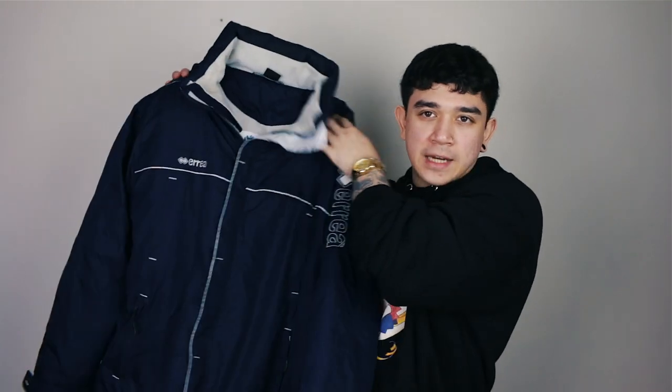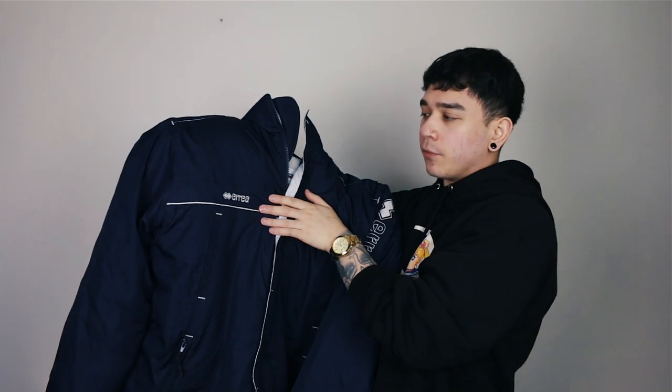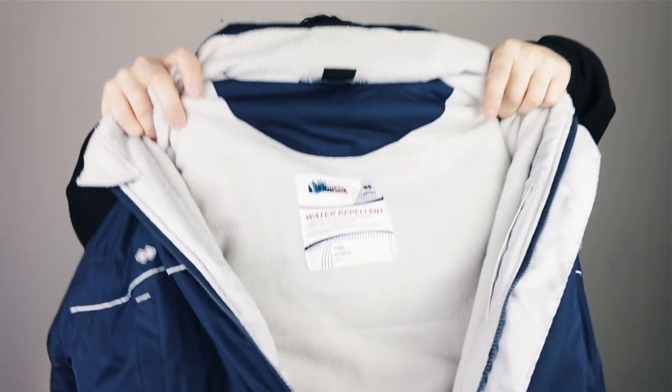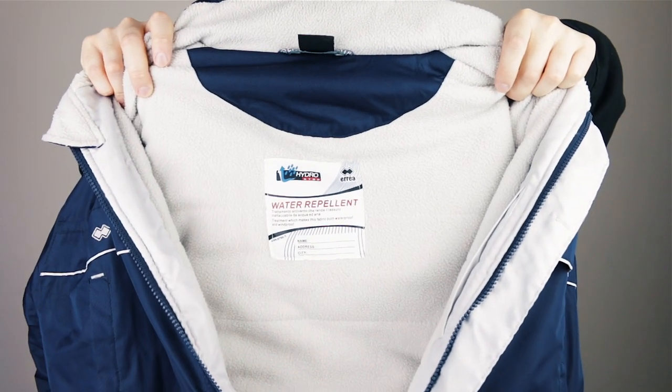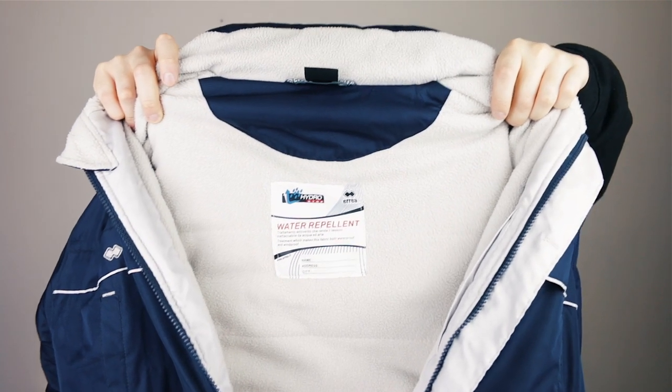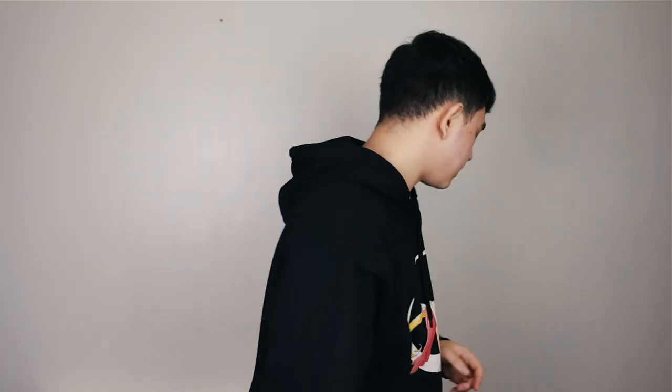Have you ever been in a PE lesson, looked at your PE teacher in his big puffer jacket and thought — fam, he looks so cozy, that is a sick jacket, where can I get one? Well big man, look at this. PE teacher jacket from some era — I have no idea and I'm beyond caring at this point. Quick close-up: are you getting the flashbacks yet? Have a look at the inside label there — all the information you need to know. It could be yours. I have to stop talking like a salesman — this is not JD Sports, fam.